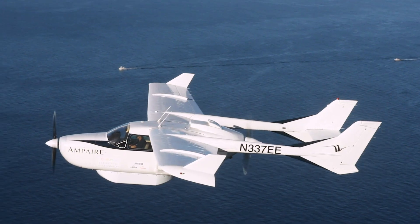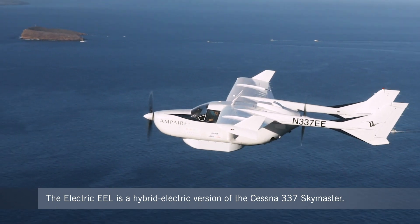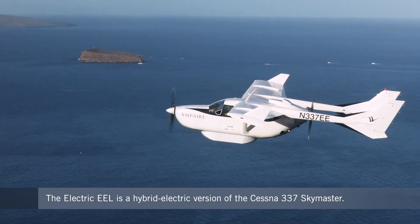Traditional aircraft are powered by combustion engines. What we've done that's really unique here is we've taken electric vehicle technology and incorporated it into the plane. So think a hybrid electric, almost like a Tesla or Prius, flying in the skies.